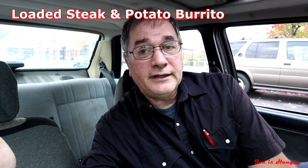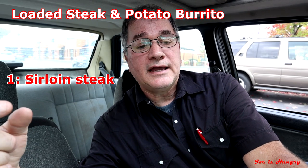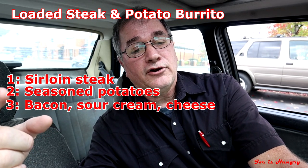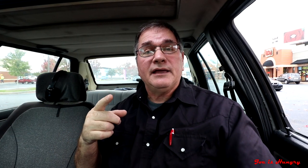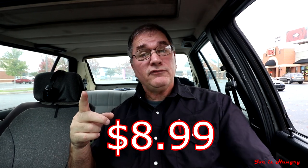The Loaded Steak and Potato Burrito consists of sirloin steak, seasoned potatoes, bacon, sour cream and cheese, white gold queso, wrapped in a soft flour tortilla. Each one of these will set you back $8.99 before taxes in Georgia. And like I said, this is a limited-time offer — it's only good through September 11th.